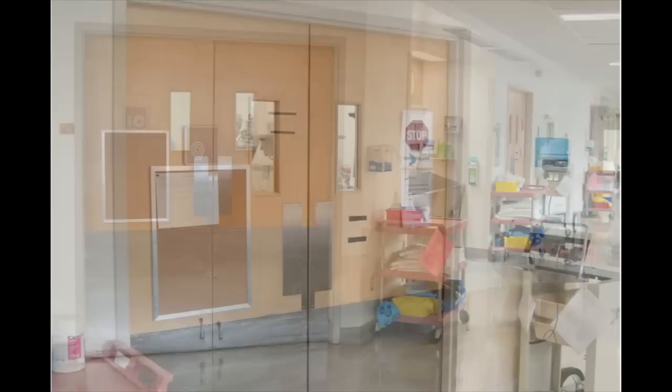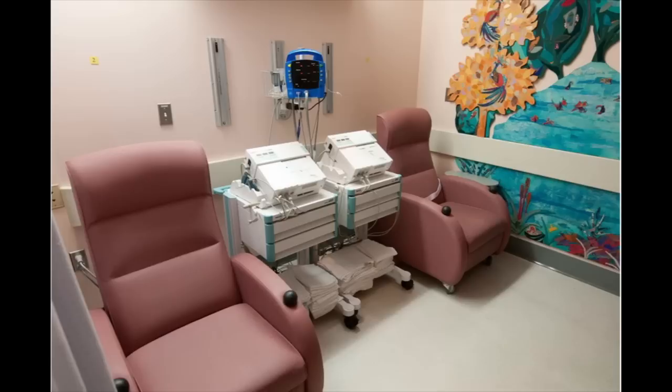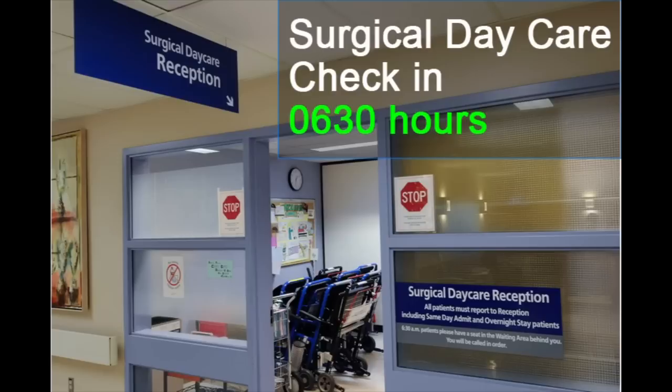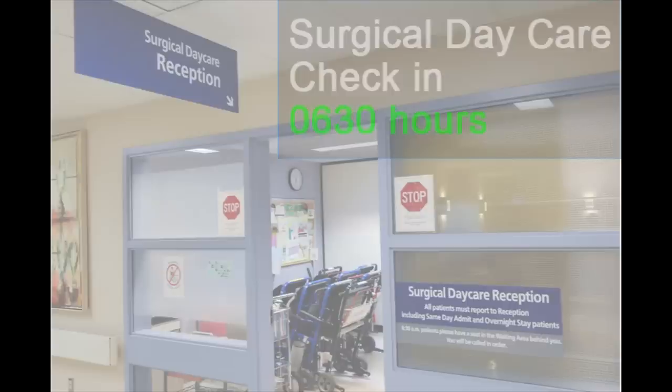Some individuals will be having a booked caesarean section. For these individuals, you will be directed to make an appointment in our fetal monitoring clinic prior to your OR date. You will have blood work drawn and we will listen to your baby's heartbeat. We ask you to arrive at the hospital at 0630 hours and check into the surgical day care area, where we will prepare you for surgery. Only one person will be allowed to attend the birth of your baby if you are having a caesarean section — this person is usually your partner.